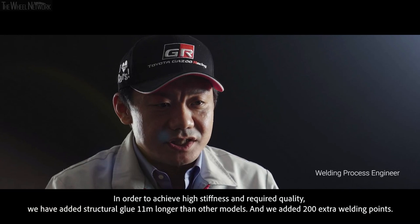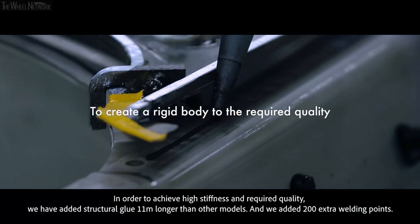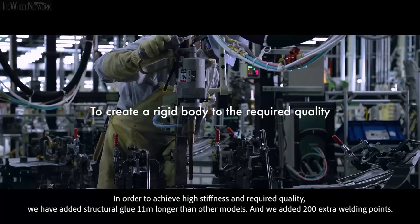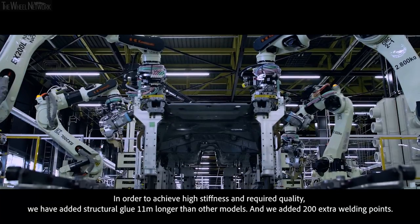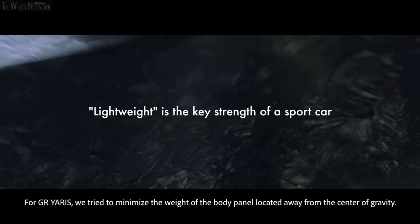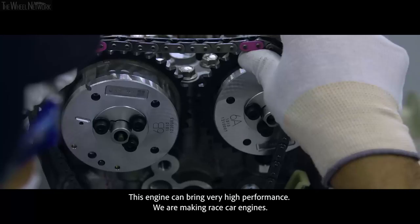In order to achieve the required quality, we have added special glue which is 11 meters longer than other models, and we added 200 welding points. For GR Yaris, we tried to minimize the weight of the body panel located apart from the center of mass. This engine can bring very high performance.